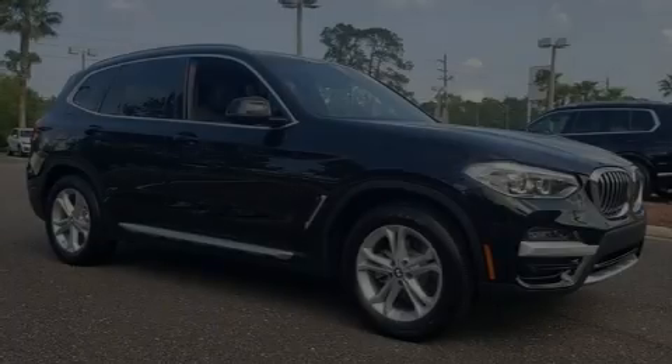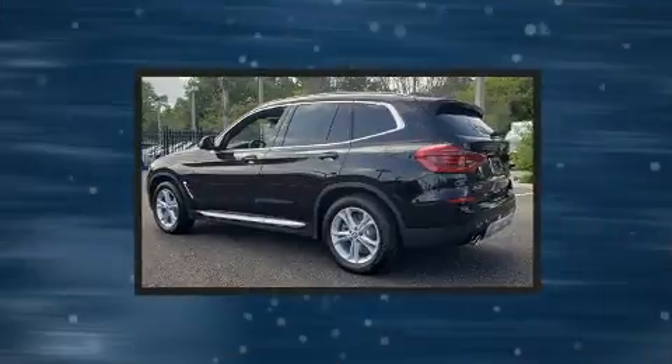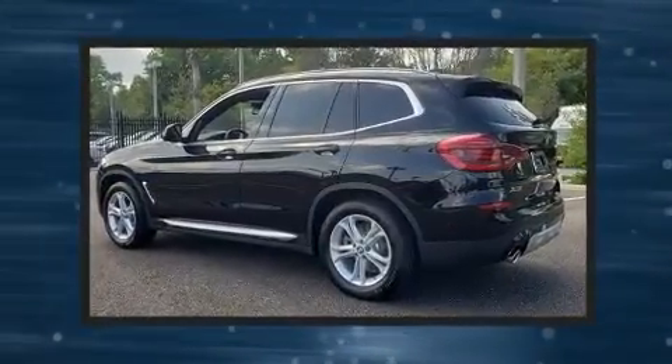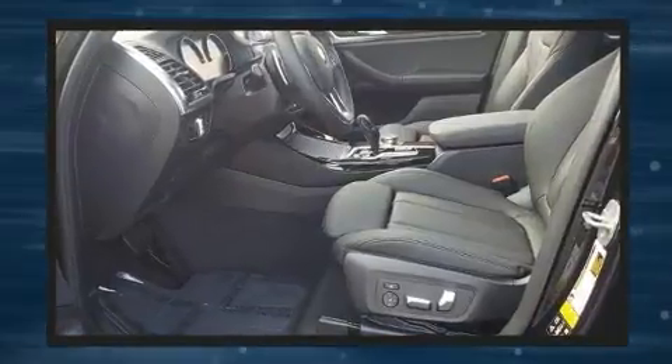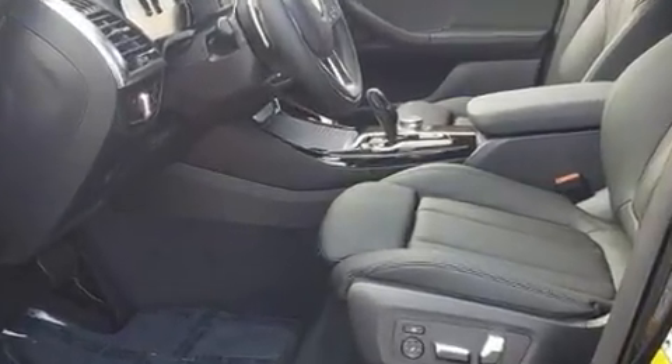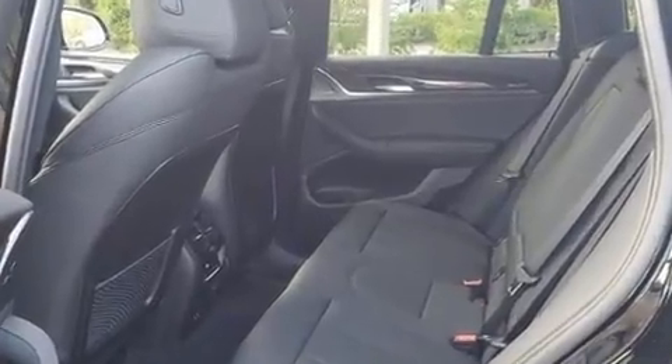Introducing the 2020 BMW X3. Smooth gear shifts are achieved thanks to the two-liter four-cylinder engine, and for added security, dynamic stability control supplements the drivetrain. The engine breathes better thanks to a turbocharger, improving both performance and economy.